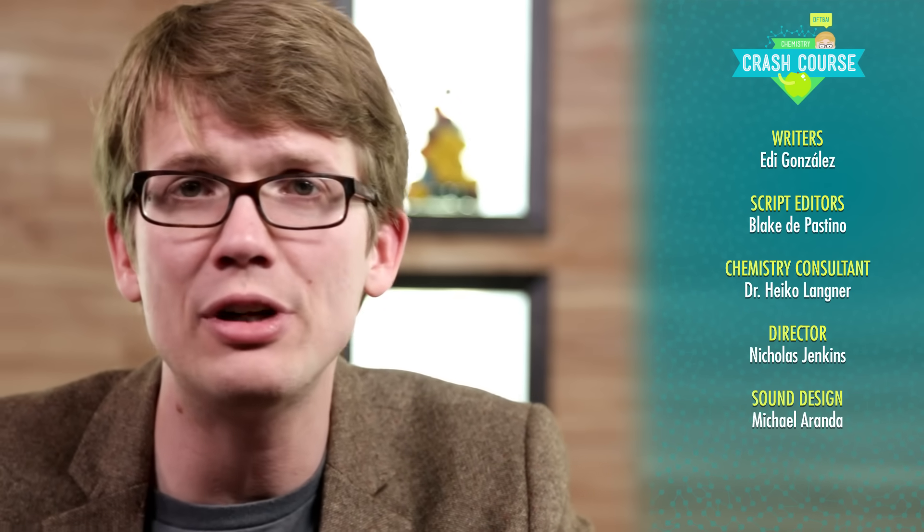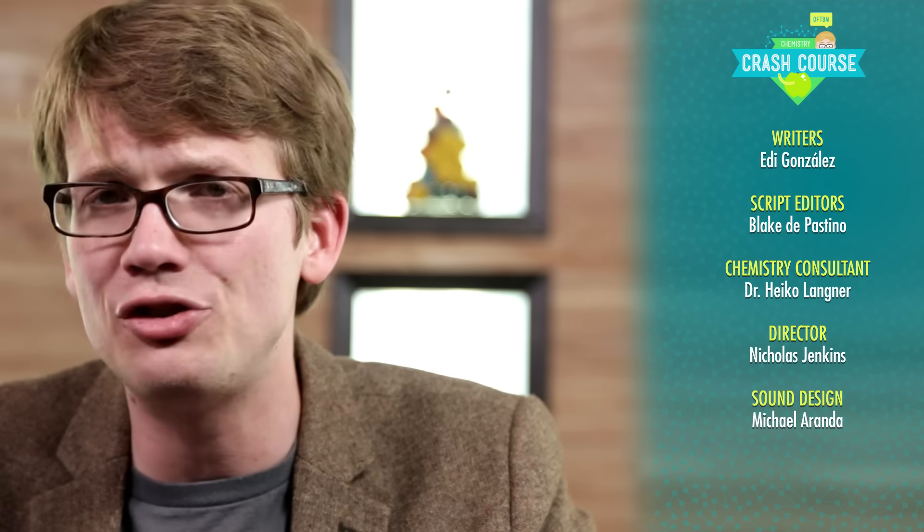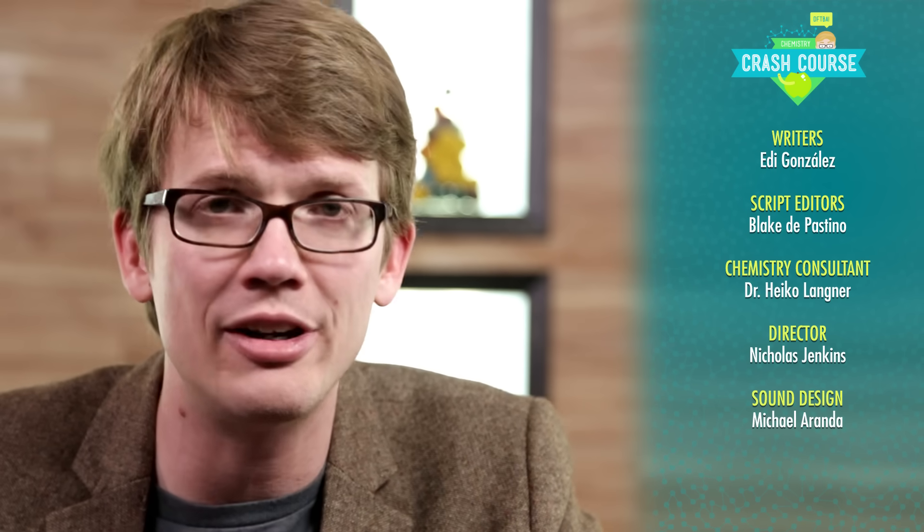This episode was written by Edie Gonzalez and edited by Blake DePastino. Our chemistry consultant is Dr. Heiko Langner. It was filmed, edited, and directed by Nicholas Jenkins. Michael Ronda is our sound designer, and Thought Cafe is our graphics team.